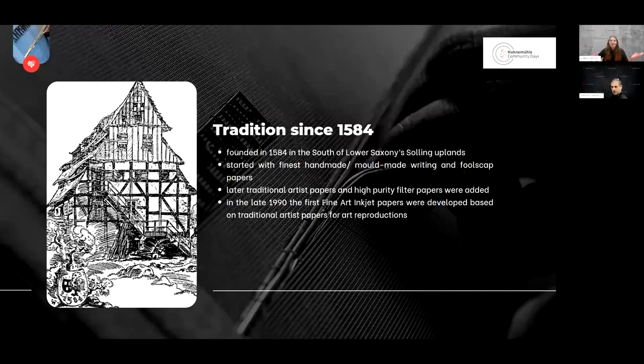Our tradition started in 1584. The mill was founded in the south of Lower Saxony in the Solling Uplands, close to an environmentally protected area. It all started with handmade writing and fine art papers. Later, traditional artist papers were added and high-purity photo papers were produced. Only in the late 1990s were the first inkjet papers developed, based on traditional artist papers, because artists wanted to reproduce their art. Soon after, photographers discovered the papers for their art.